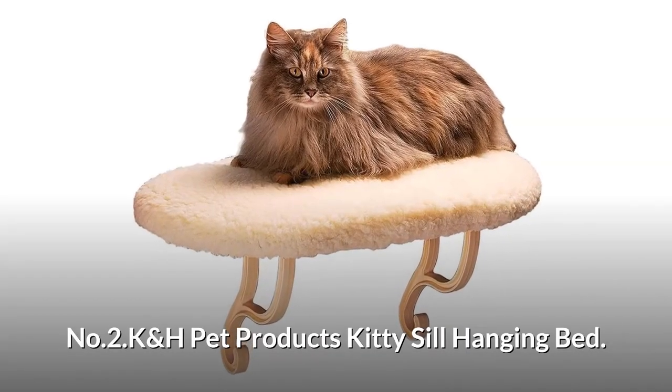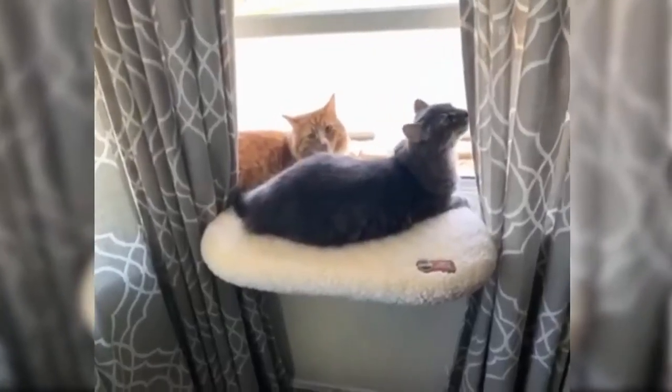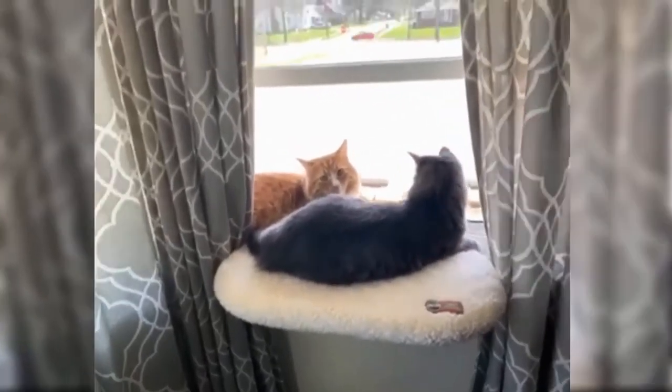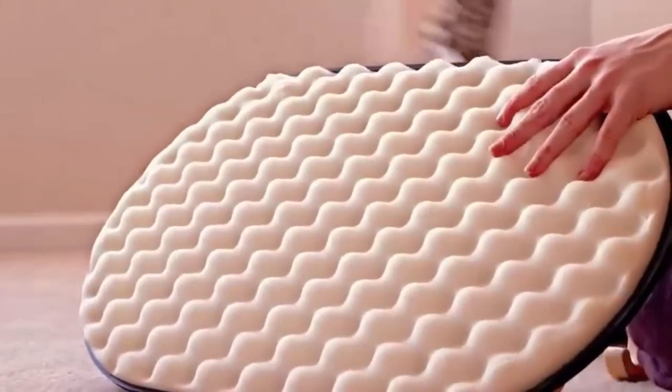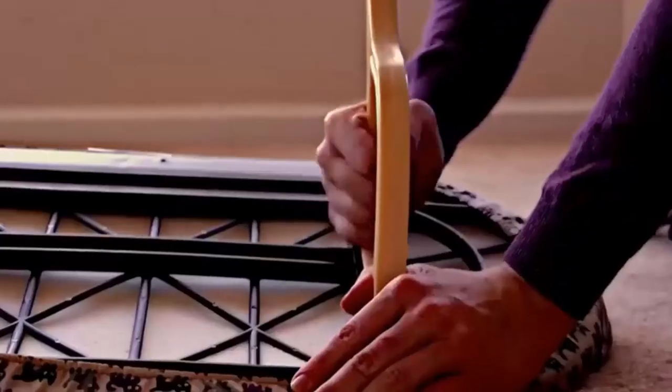Number 2: K&H Pet Products Kitty Sill Hanging Bed. This sturdy cat window seat offers a soft comfortable feel for all sized cats to sunbathe and view the outdoors. Sturdy enough to hold the heaviest of cats, it supports up to 40 pounds. Features super soft orthopedic foam with a washable faux lambskin removable cover. The assembly is quick and easy and no tools required.